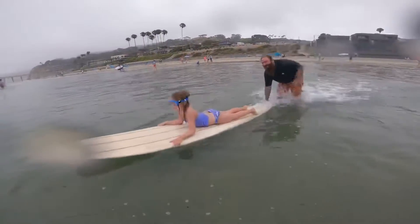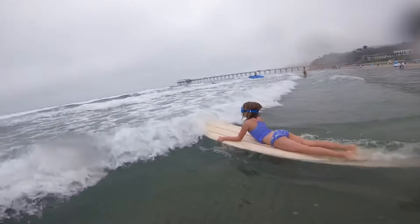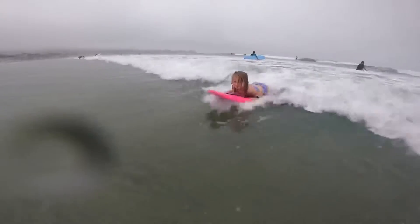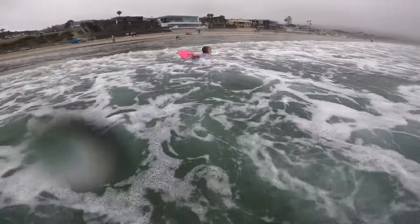For this trip we took the girls down to La Jolla to try out the pier break. It was me attempting to turn my daughter into a human torpedo. She was really getting the hang of boogie boarding and started catching her own waves pretty good, riding them all the way to shore. Not bad for an 8 year old.